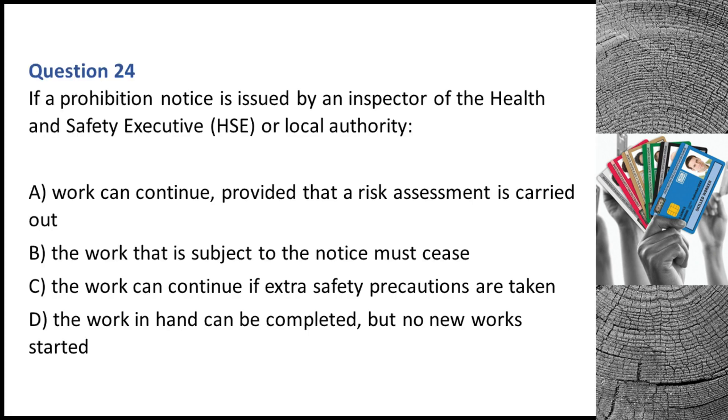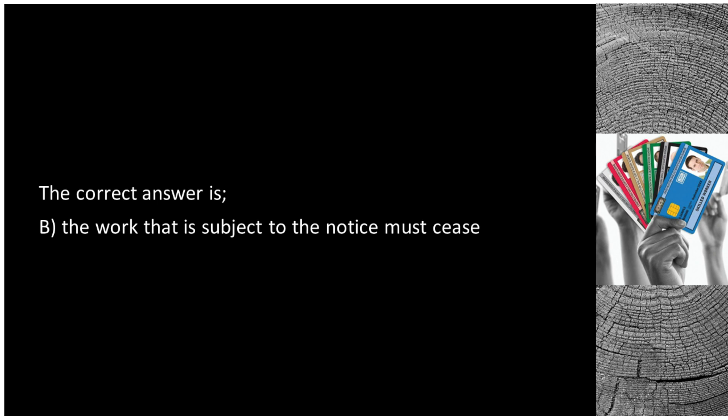Question 24. If a prohibition notice is issued by an inspector of the Health and Safety Executive (HSE) or local authority: A. Work can continue provided that a risk assessment is carried out. B. The work that is subject to the notice must cease. C. The work can continue if extra safety precautions are taken. D. The work in hand can be completed but no new work started. The correct answer is B: the work that is subject to the notice must cease.